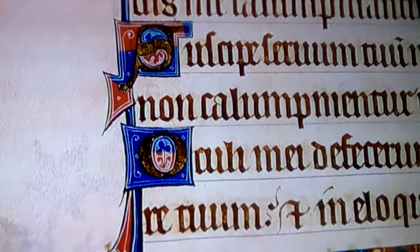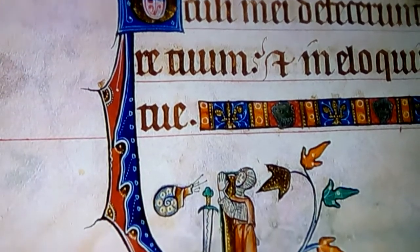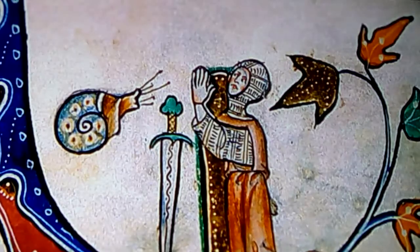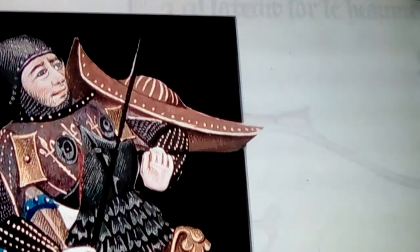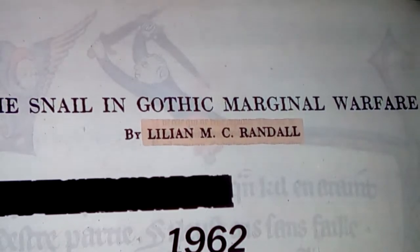Randall found more than 70 snail-fighting heroes in just 29 manuscripts, most of which were made between 1290 and 1310. Pray for yourself, knight — pray that the snail will kill you quickly. Sometimes the margins riffed on the text, sometimes they were disconnected. But Randall connected them to historical stereotypes.